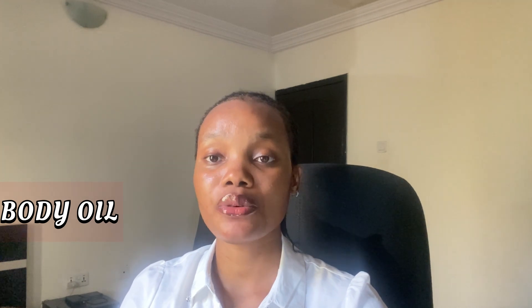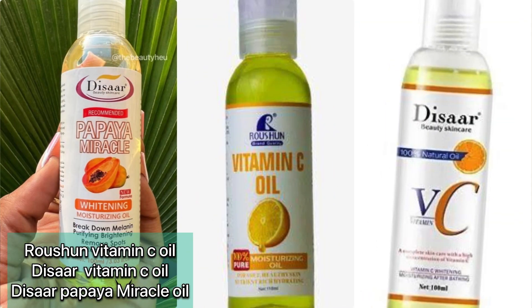Your scrub shouldn't cost more than 2,000 to 2,500 naira. You will also need a body oil to seal in moisture from your lotion. Some people use oil before lotion, some after — I prefer to use it after my body lotion to seal in moisture. Good options are the Russian Vitamin C oil or the Disa Vitamin C oil. These are ready-to-use oils you can apply directly to your skin. If you're buying online, prices may be about 1,000 naira higher, so I'd advise going to a supermarket or market directly.